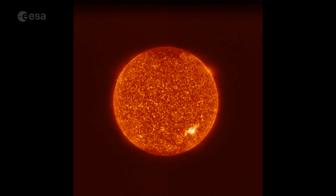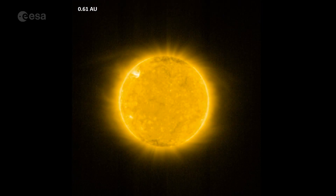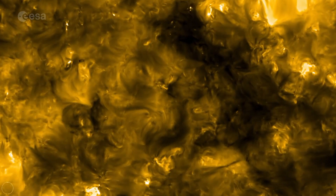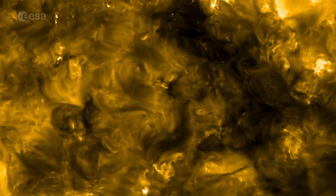These are some of the first images from ESA's Solar Orbiter. They were captured by the extreme ultraviolet imager in June as the spacecraft made its first approach. Solar Orbiter came within 77 million kilometres — never before has a camera been this close to the Sun.